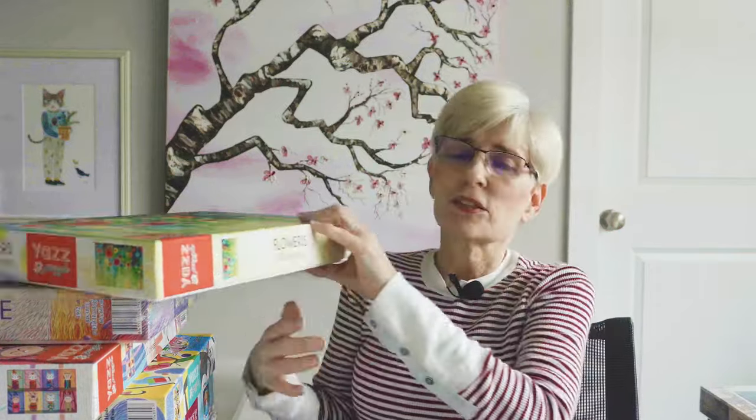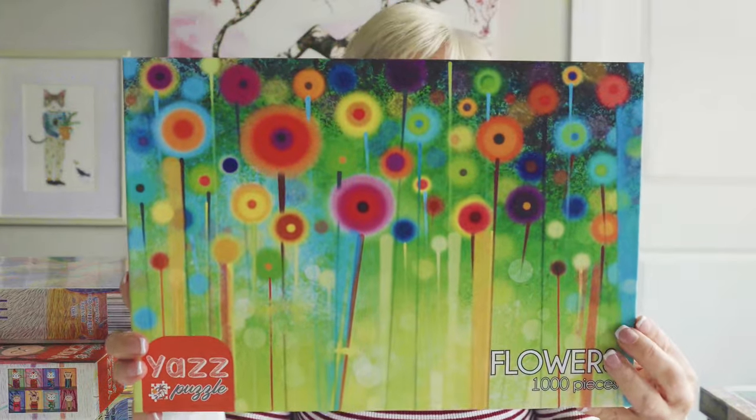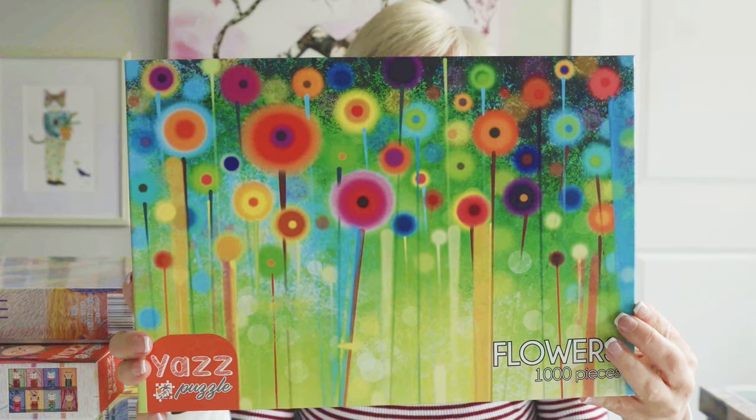These next six puzzles are also from the Rose Willie website because they carried the Yaz puzzle brand, which is one of my favorite puzzle brands of the year. Yaz is owned by Magnolia, so the quality is simply outstanding. This puzzle was one I assembled for my Yaz review. This is called Flowers — look at the colors in that puzzle, gorgeous.